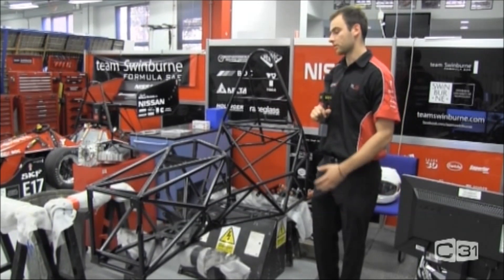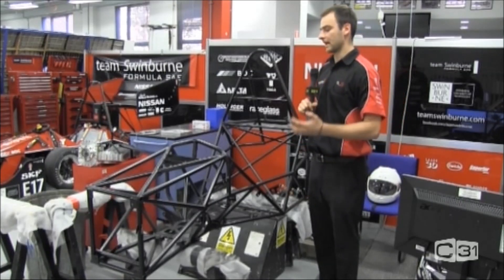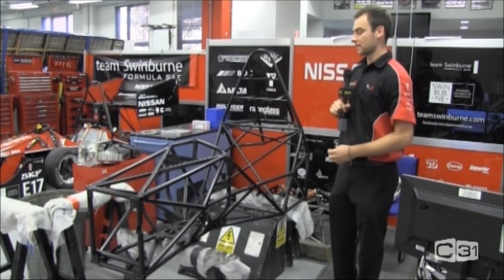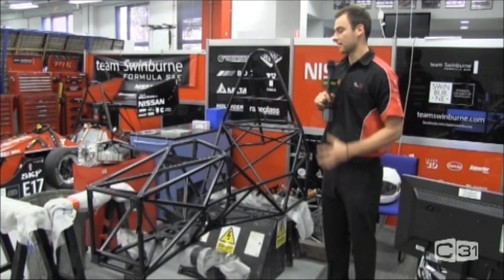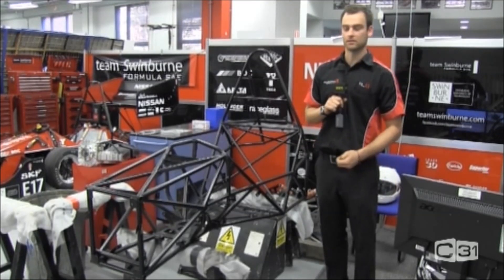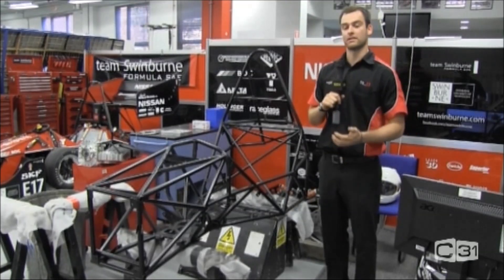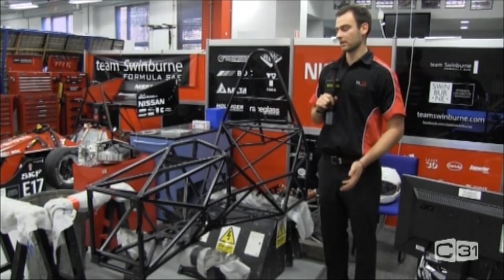Here we have our 2012 chassis. As you can see, it's completely designed and built by the students of the team. Swinburne has really allowed us to apply the skills we've learnt in our coursework here. It's a full chromoly space frame completely designed by the students, with a full roll cage as designed by the competition specifications. At the moment it's completely apart — all the body panels are around the workshop. We're letting our first and second years restore the car to a working order, which is a great project to get them practical experience early on.